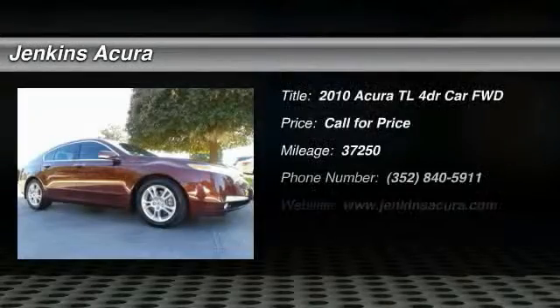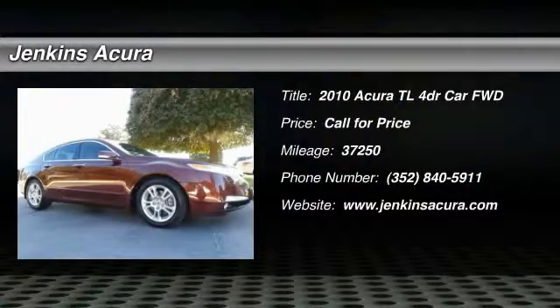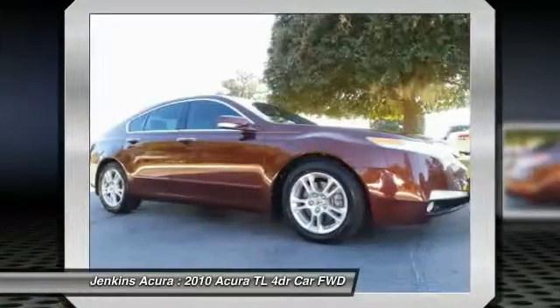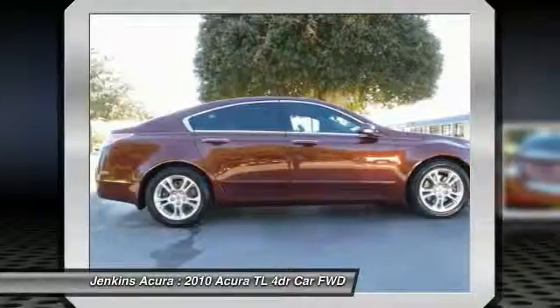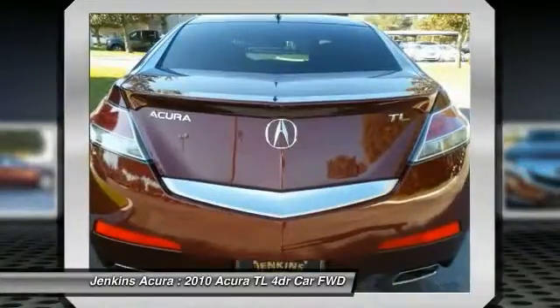The 2010 TL. The Acura TL is a strong choice for people looking for a midsize luxury vehicle, offering a typically spacious Acura interior. This car is loaded with high-tech features and receives top scores in crash tests.